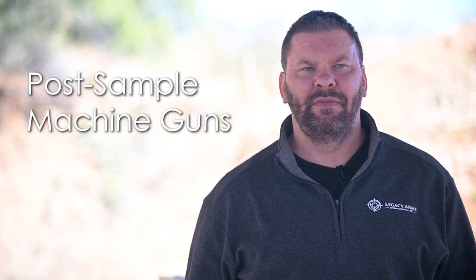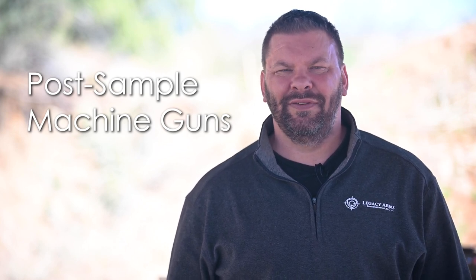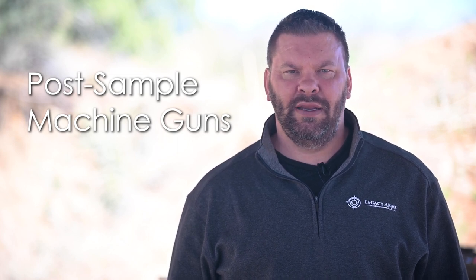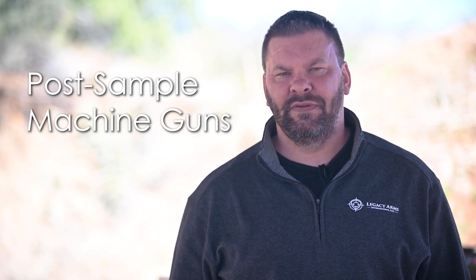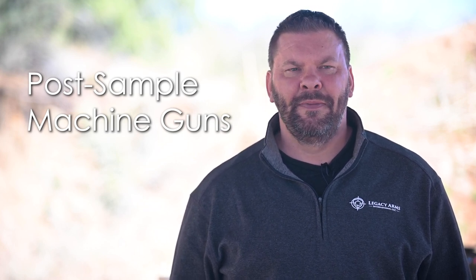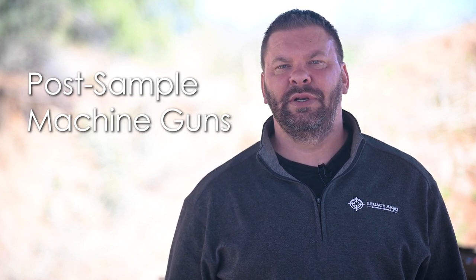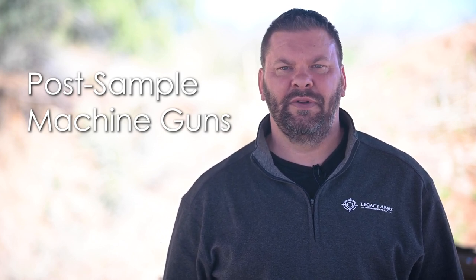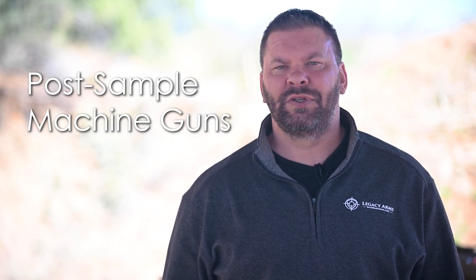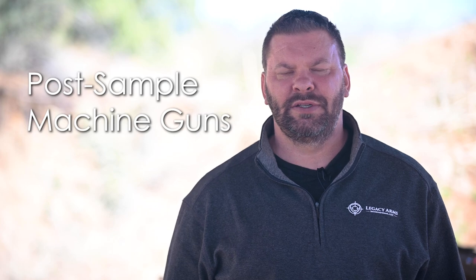Any firearm that is full automatic capable and has been manufactured after 1986 is a post-sample machine gun. They are not able to be transferred or sold to civilians — they are only there for essentially law enforcement and military sales. If a dealer gives up their license they have to relinquish those firearms. They can sell them to other dealers or destroy them, but it's not something you hold on to once your business is shut down.